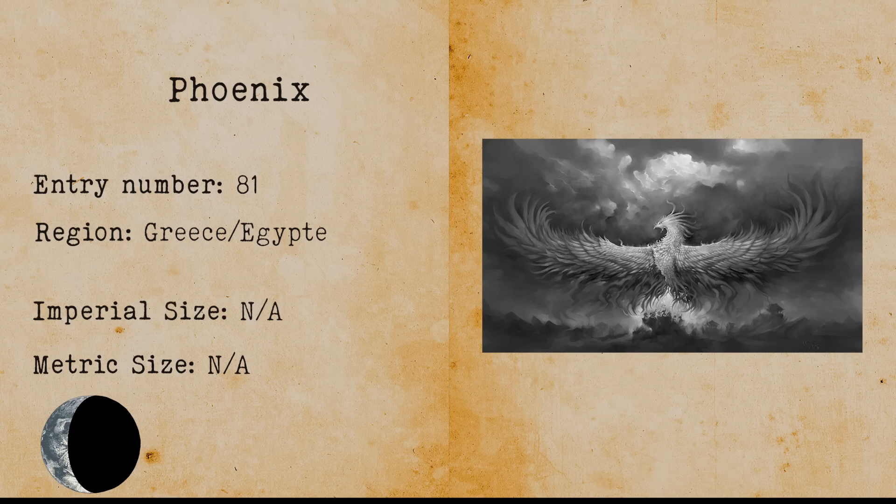Phoenix. The phoenix is a legendary bird from Greek mythology. A phoenix obtains new life after it arises from the ashes of its predecessor. A phoenix usually has very vibrant colors such as gold, yellow and red.